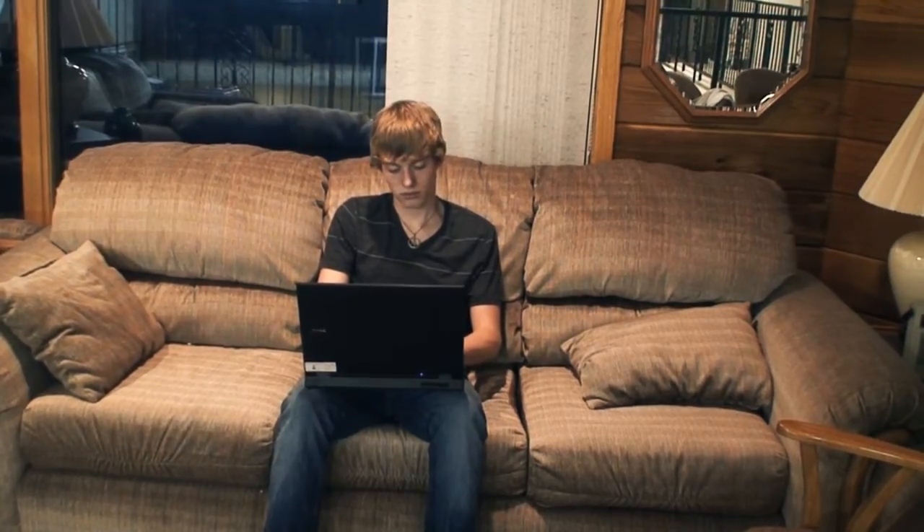It takes more energy to power a white screen than it does to power a black one. One website using this concept is blackle.com. By using a black background instead of a white one, the Google search engine Blackle has saved over 1.8 million watts since its inception.